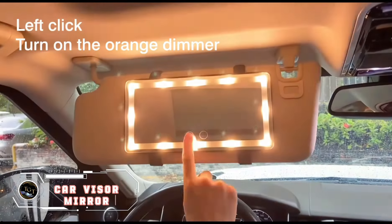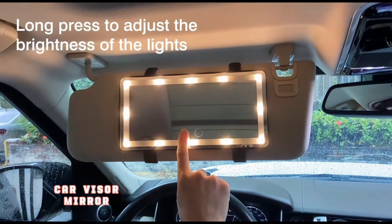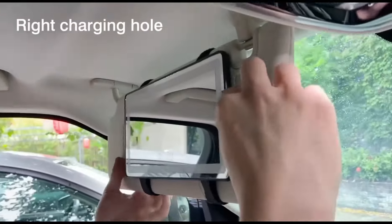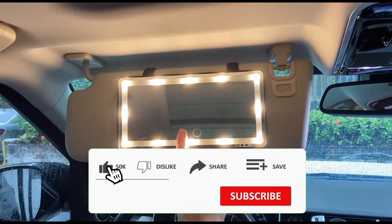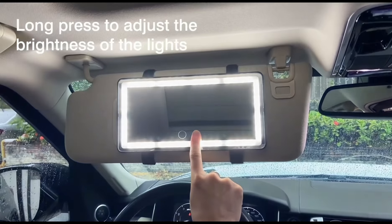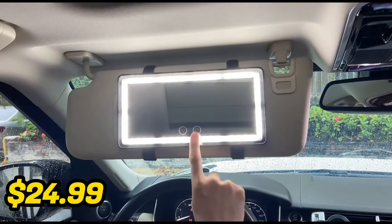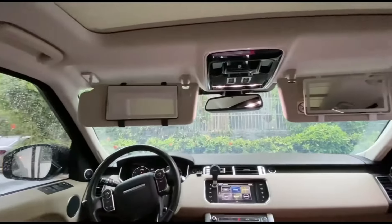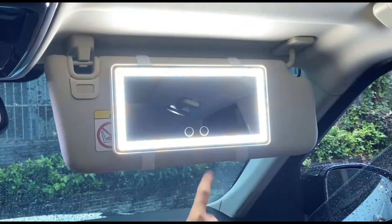Add a touch of elegance to your driving experience with the illuminated car mirror, a practical and essential accessory for any vehicle. This convenient mirror easily attaches to your car's visor, providing instant access to a reflection whenever you need it. Thanks to this mirror's LED edge, it provides you with clarity and convenience on the road. Priced at only $24.99, it offers affordability without compromising quality, a simple yet indispensable addition to your car's interior.